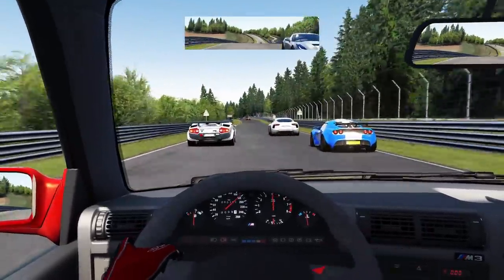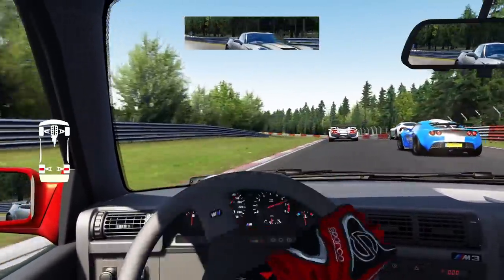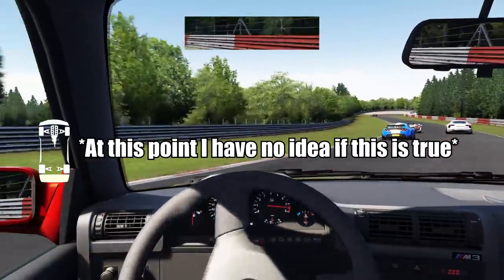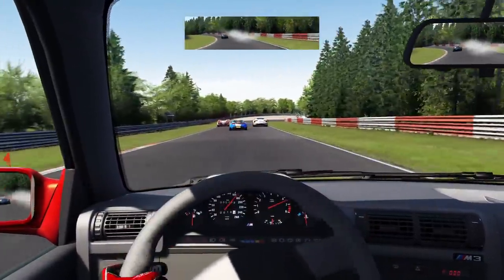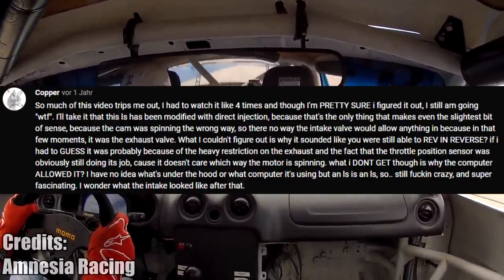This guy was racing his V8 Miata when something weird happened. Due to the way the LS3 engine works, it is possible to run it backwards for a short period of time. A detailed explanation would take me 3 weeks, but here is a comment explaining why this could have happened.